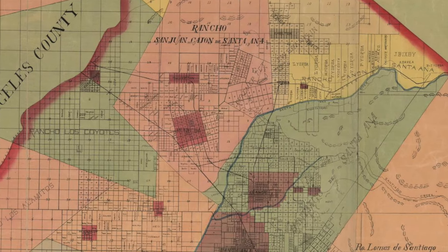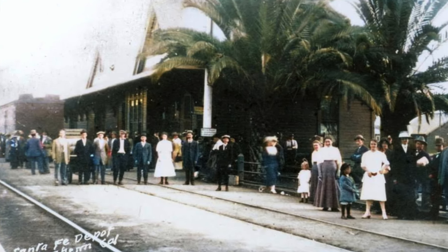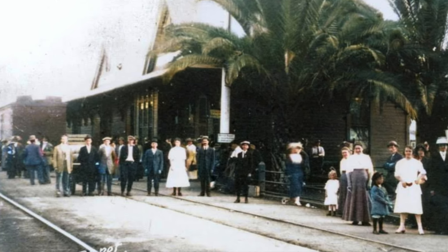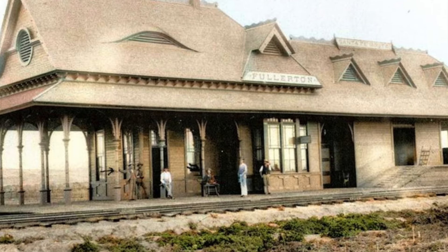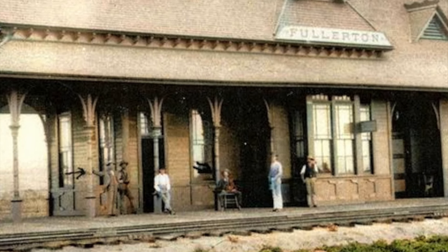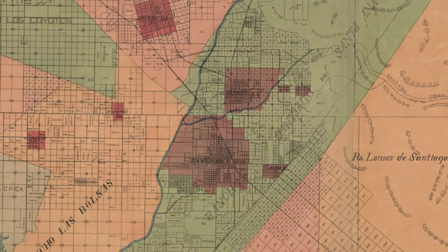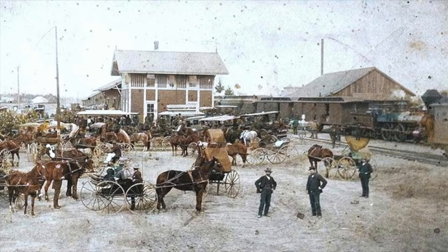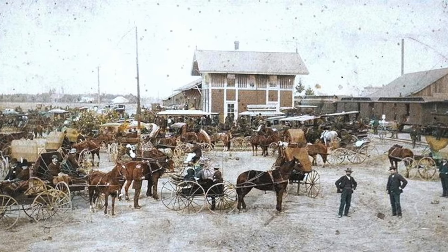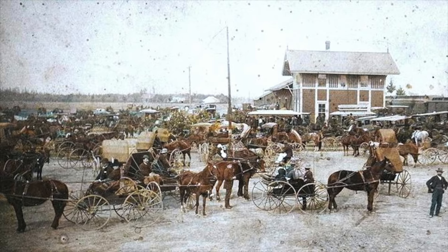In this Orange County map created in 1889, you can see the path of the growing rail lines. The first railroad to arrive in Orange County was the Southern Pacific Railroad, which began serving Los Angeles in 1874. They then completed a branch line to Anaheim in 1875. It was becoming very fashionable to vacation in California with its mild year-round climate. Here's a station in Fullerton, which was completed in 1888.